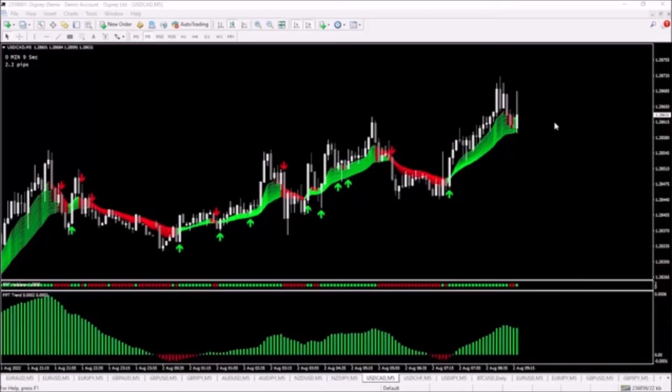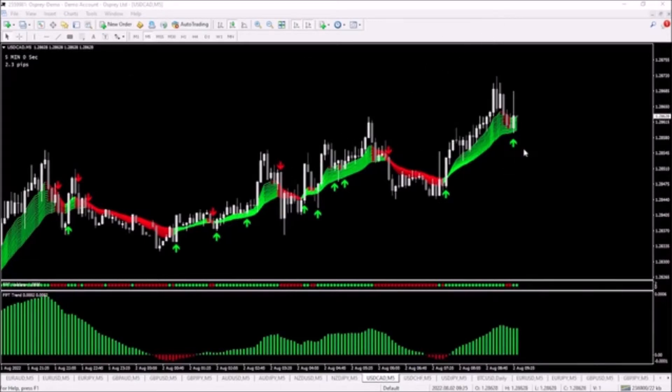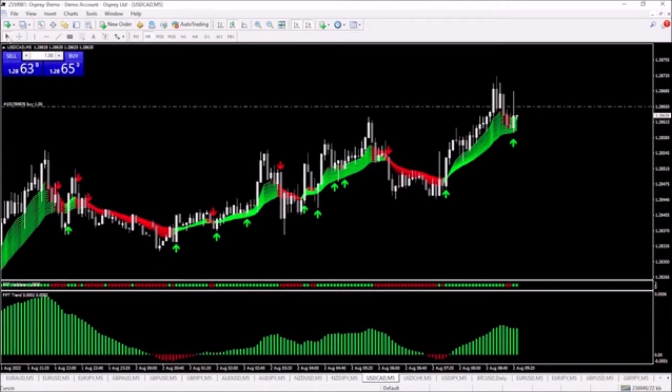In a few seconds we could be getting a signal to go long, and if that is the case I will be taking a long trade. We've got the signal to go long — there's a green arrow underneath the price — and I'm going to buy this as we go. We're in the trade.